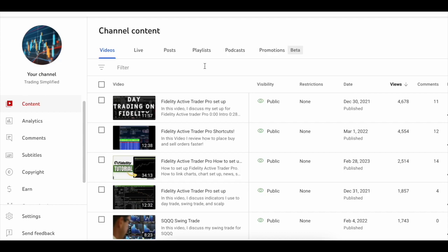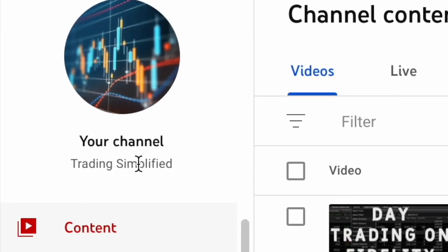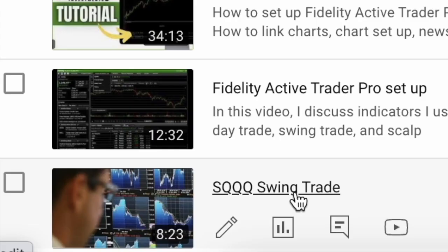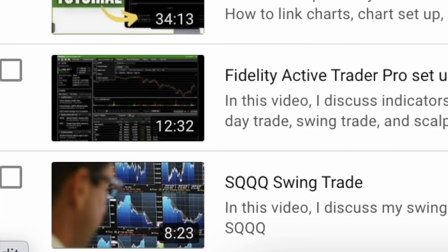That's the update on my SQQQ position. Check out my channel, Trading Simplified. Check out my other videos on Fidelity Active Trader Pro and my SQQQ original swing trade that you can check out as well.